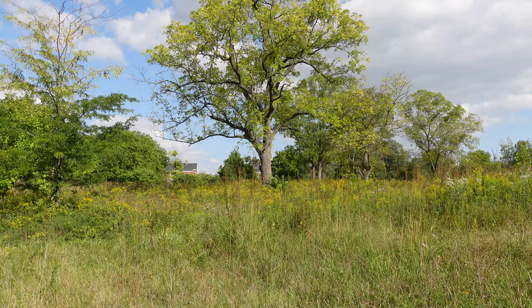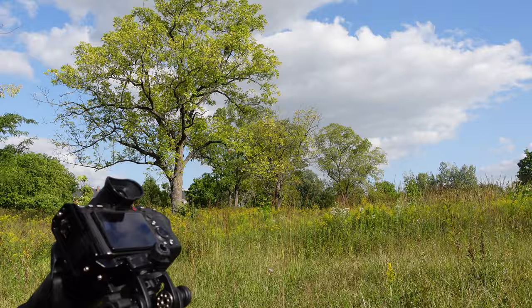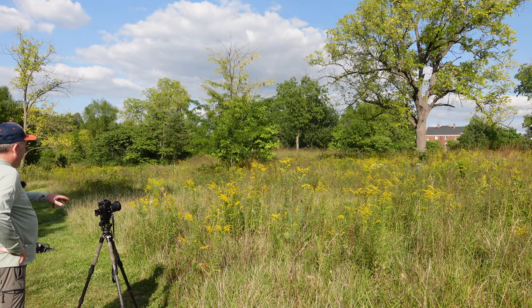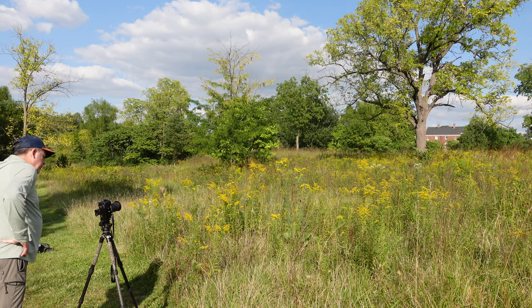I came across this beautiful scene and I'm just trying to find the right way to compose it. I've got a couple of issues — the background trees are a little close, so I'm trying to isolate the subject as much as possible. This looks like one good composition: I've got the goldenrod in front and the tree isolated against the sky the best I can. There's a little bit of wind, so I'm going to let that die down so I don't need to focus stack. I'm shooting with my 28-75 at probably about 40mm.